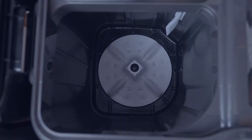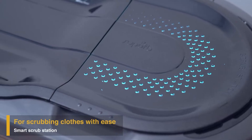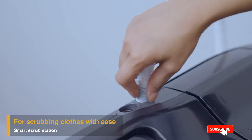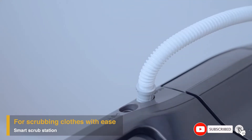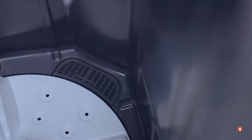The smart scrub station comes with a flow-back design that allows water and detergent to flow back into the wash tub, so you can scrub your clothes with ease.